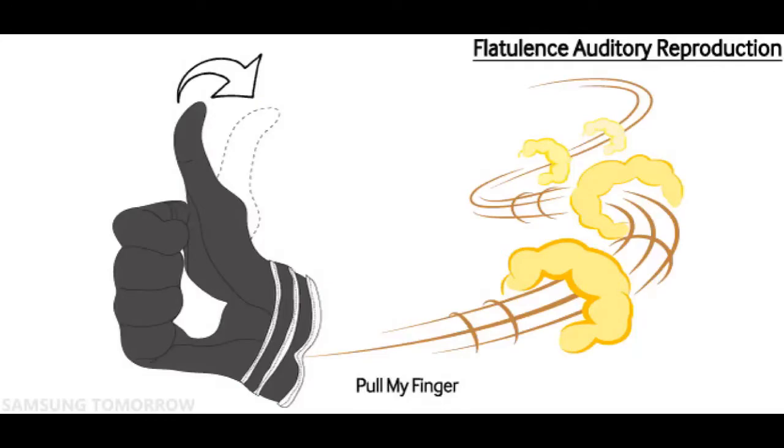It's also going to have a flatulent auditory reproductor — but loud. Sound really good.